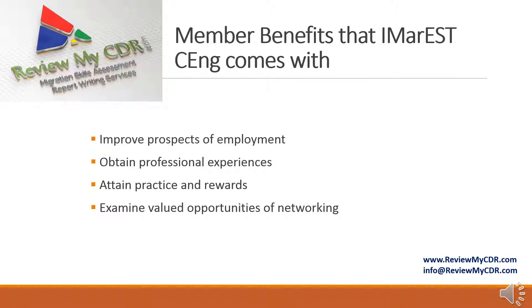Member benefits that IMAREST membership comes with: It improves prospects of employment, helps obtain professional experiences, attain practice and rewards, and examine valued opportunities of networking.